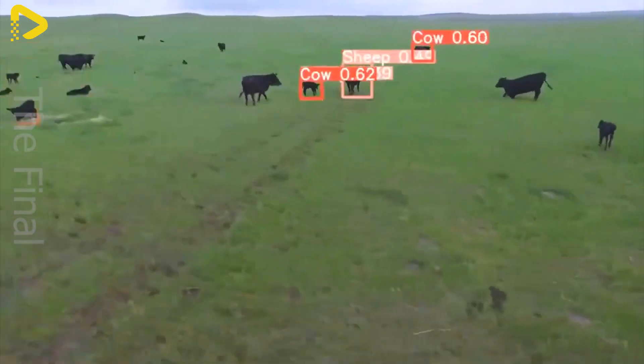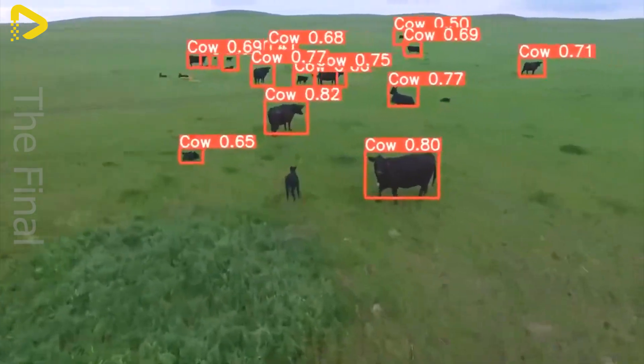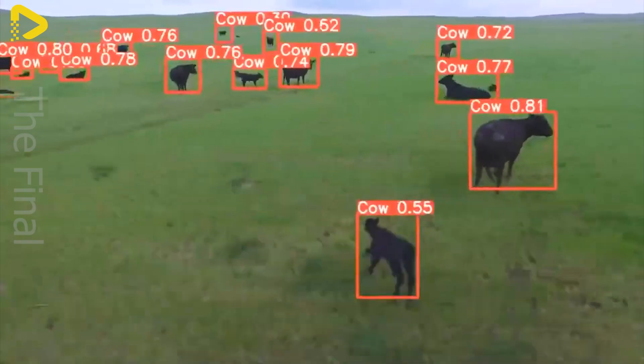Large farms, especially in states with extensive grazing land like Texas and Montana, are adopting drones for continuous and effective livestock monitoring.